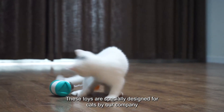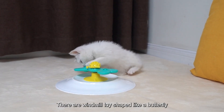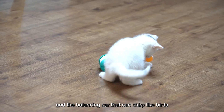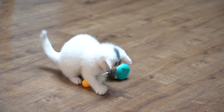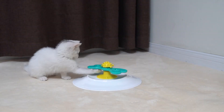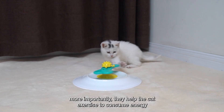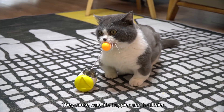These toys are specially designed for cats by our company. There are a windmill toy shaped like a butterfly, and a balancing car that can chirp like birds. They not only help cats pass daily boring time and ease their mood, but more importantly, they help the cat exercise to consume energy, making cats' life happier and healthier.